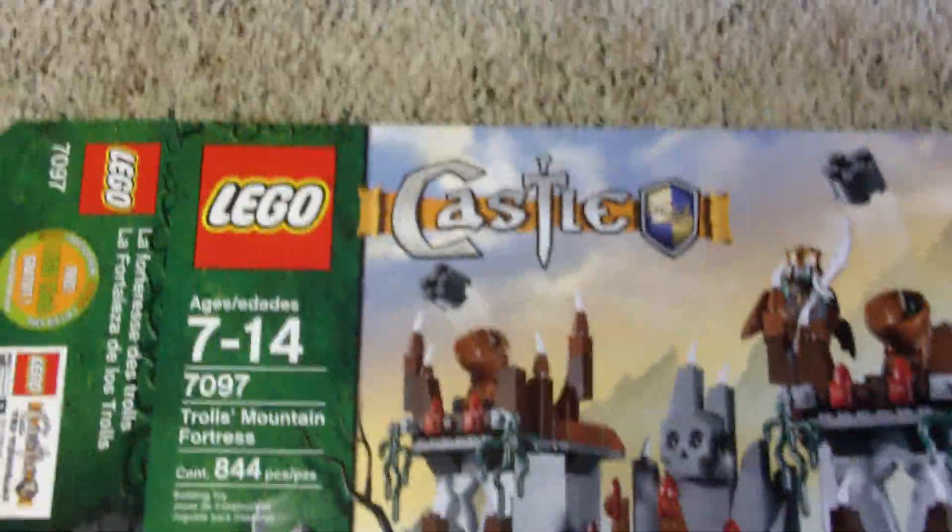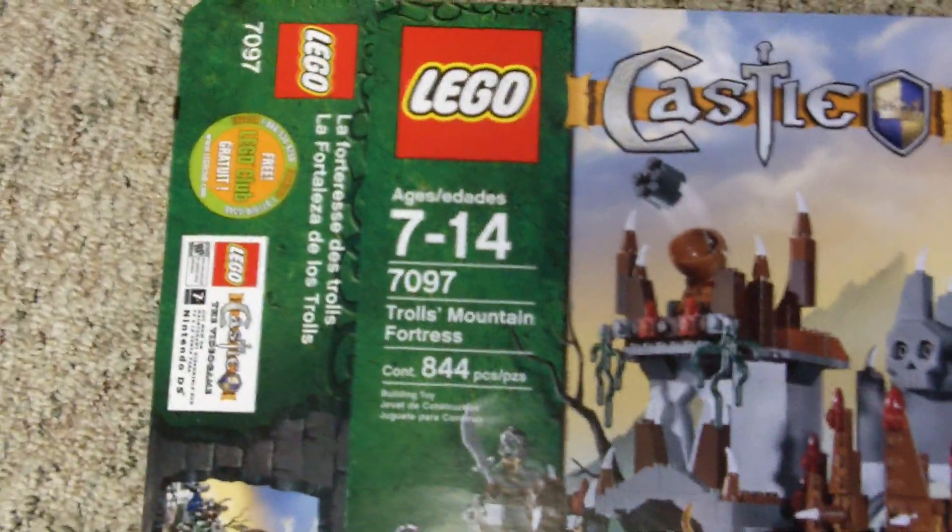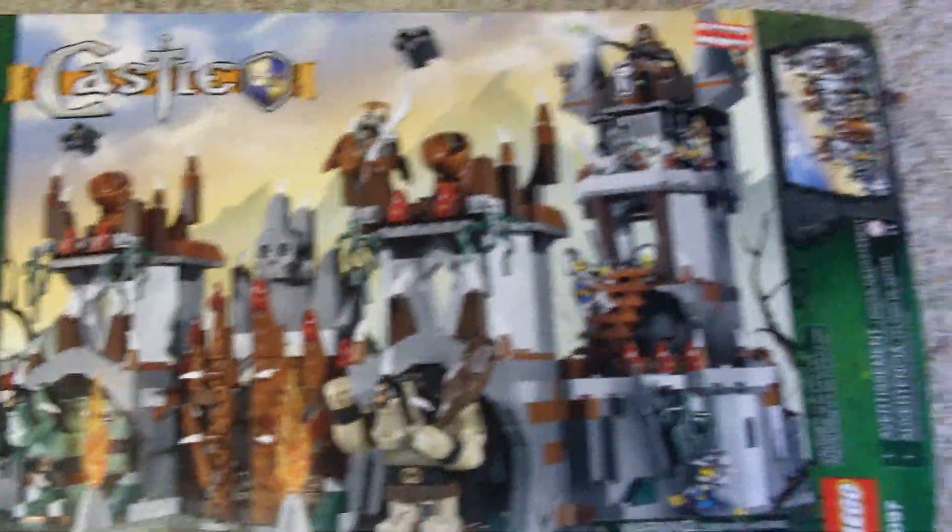The box - both sides are open because my mom flattened it. Age of 7-14, number 7097, 844 pieces. And there's your set. I got it on clearance at Target for like $15 off. And you get like 10 figures, 2 trolls, and a horse, and a couple weapon racks, and a castle.